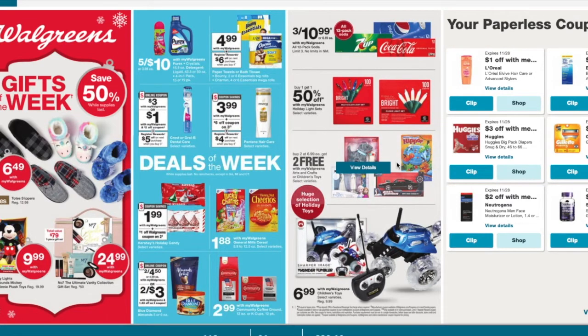Here's a toy deal. It's buy two, get two free. So basically you buy four toys for $13.98 and they come out to be just $3.49 a piece. That's a pretty good deal. That's usually their Black Friday deal, so this is the only week they have it unless it's before Christmas. They also have a remote control car for $6.99.